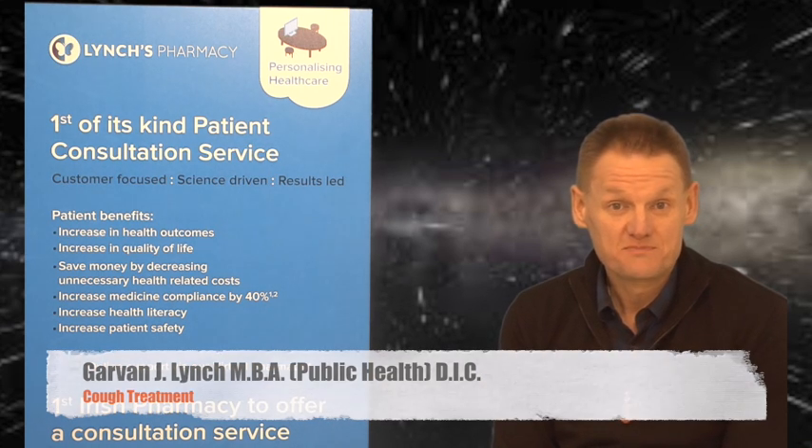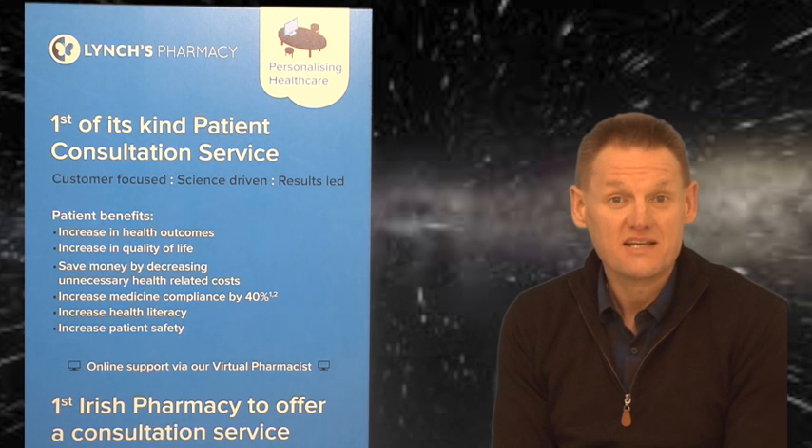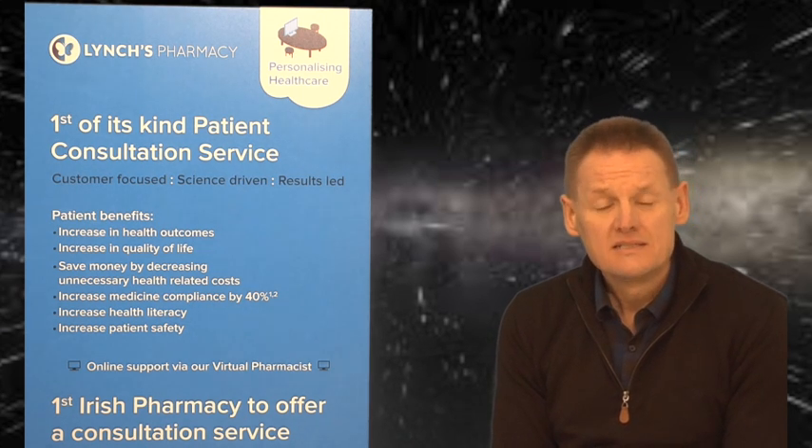Hi, I'm Garvin Lynch. Welcome to Lynch's Pharmacy health video series. This video is on cough treatments.